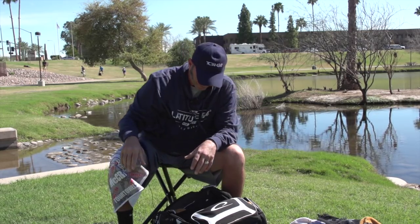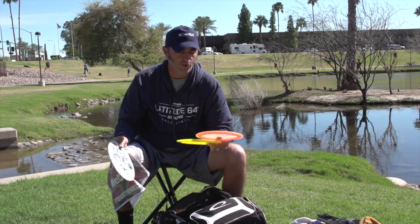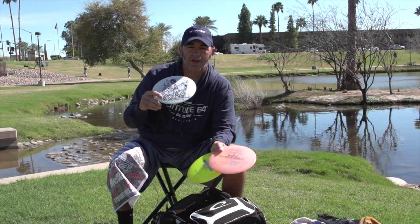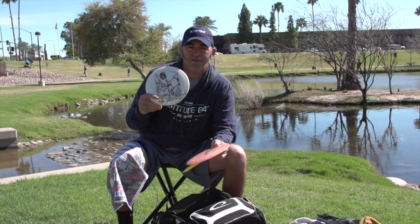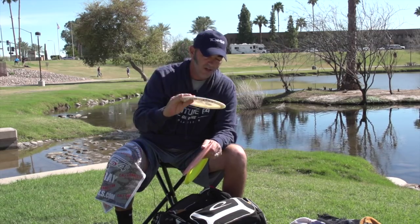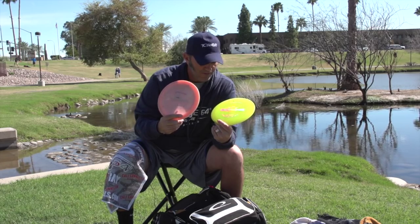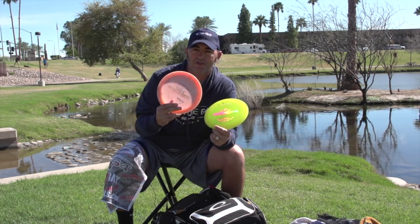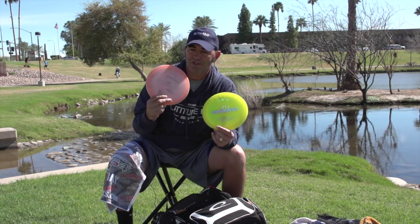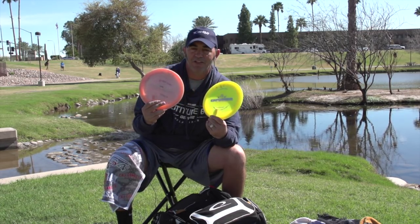I have three Enforcers in the bag — two Lucid and one Fusion. I just put the Fusion in the bag because of the wind during the exhibition match; it really fights the wind well. My two Lucid Enforcers are also very overstable. The pink one is one of the first discs I got and I still love it — it'll get a lot of use this weekend especially when it's windy.